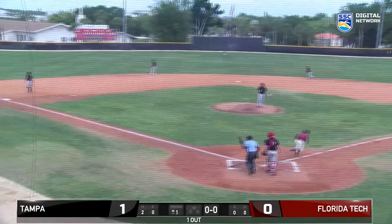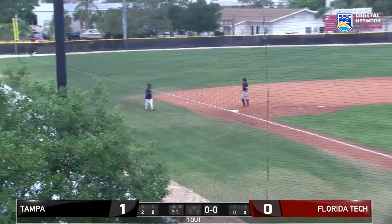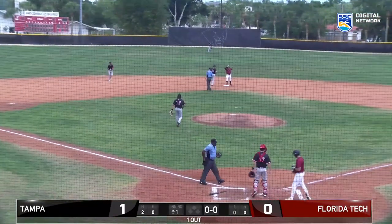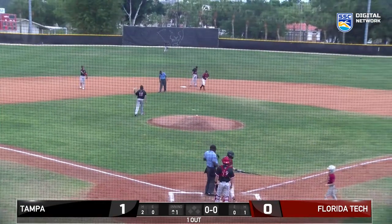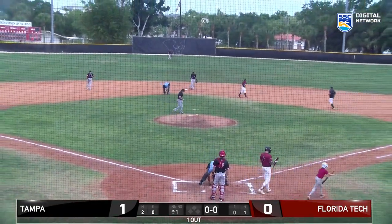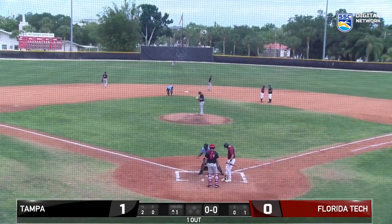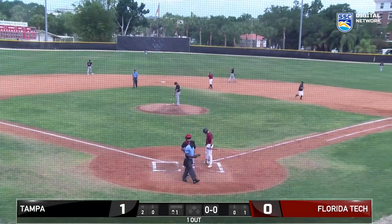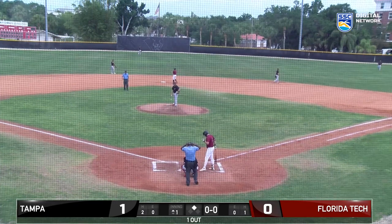Pitch on the way is hit down the left field line — this could be extra bases. It hits fair, about a foot fair, and Blackstone will coast to second with a double. So the Panthers trailing 1-0 have the tying run on second with one out in the bottom of the first. That will bring up first baseman Alec Eldridge. Same umpiring crew as yesterday — Chris Pittman calling balls and strikes, Kevin Flay on the bases.